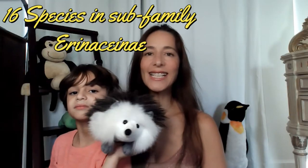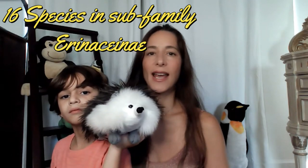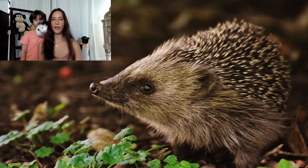There are 16 species of hedgehogs in the subfamily Erinachinae, further divided into five different genera. They are found throughout parts of Europe, Asia and Africa. None are native to Australia and there are no living species native to North America.